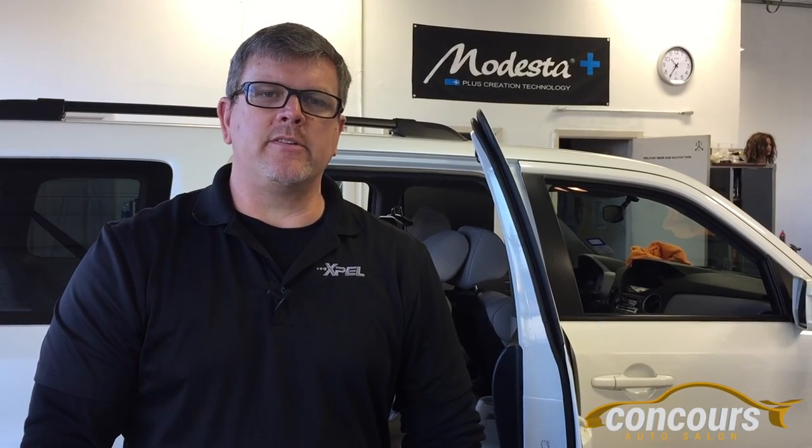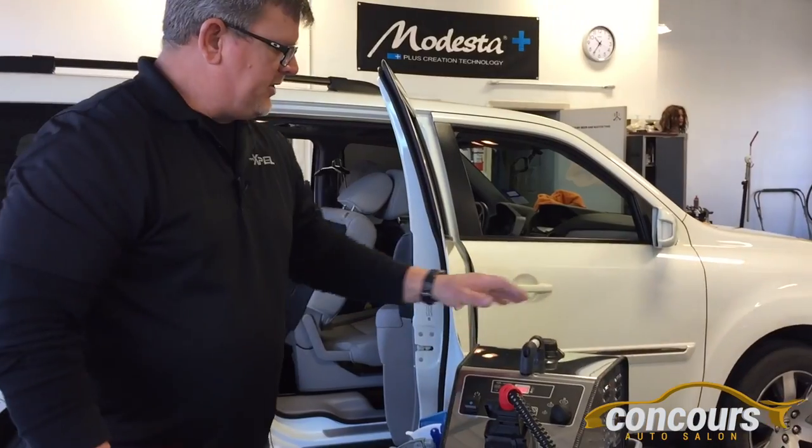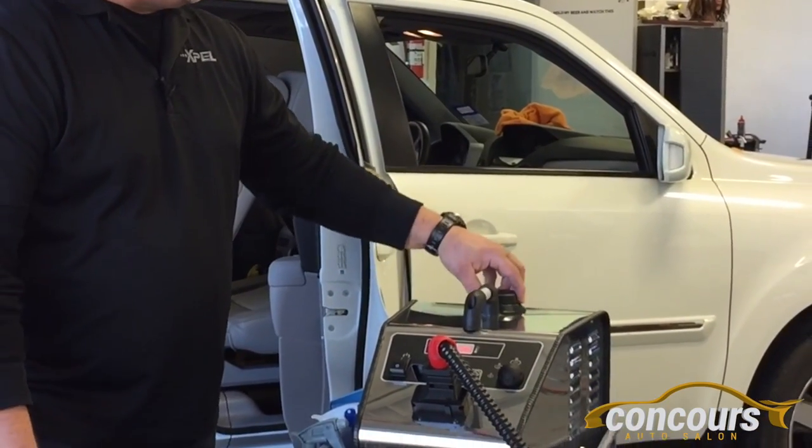Hi, this is Ron, co-owner at Concourse Auto Salon, and we use vapor steam technology to clean the interiors of our vehicles. This steamer we purchased from Kevin Farrell at Clean Car. It's a 100 psi unit, continuous fill.